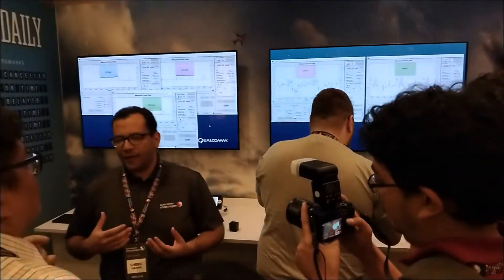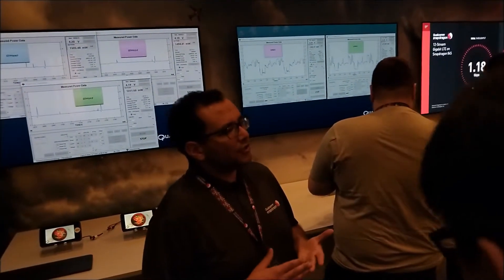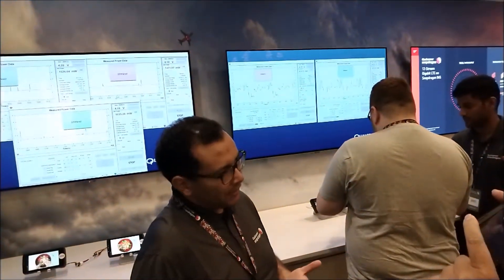Snapdragon 845 achieves very high performance and very good efficiency — up to 30% better performance and up to 30% better power efficiency compared to Snapdragon 835. And there are two reasons for this.